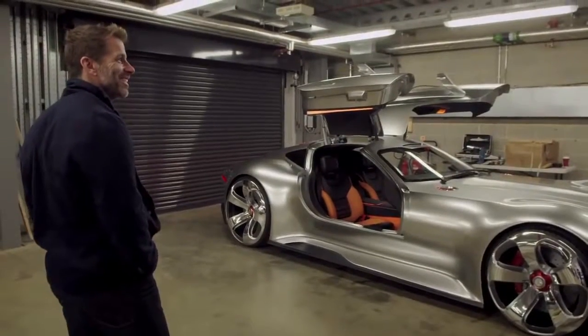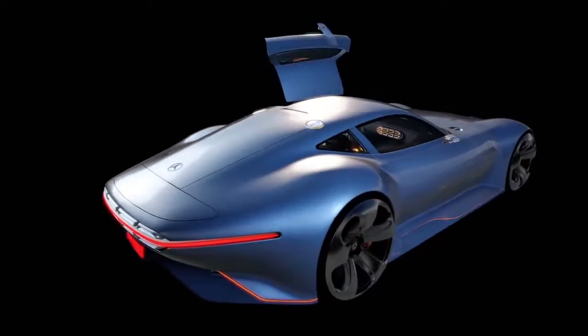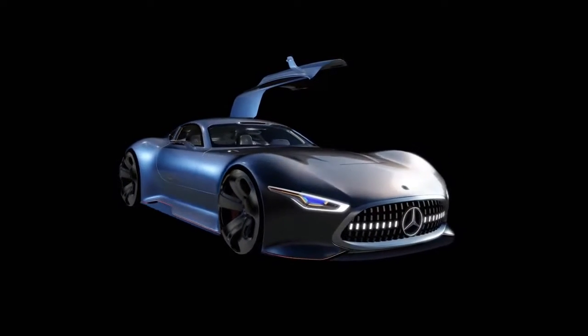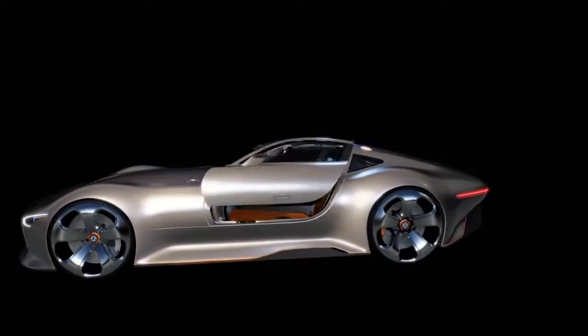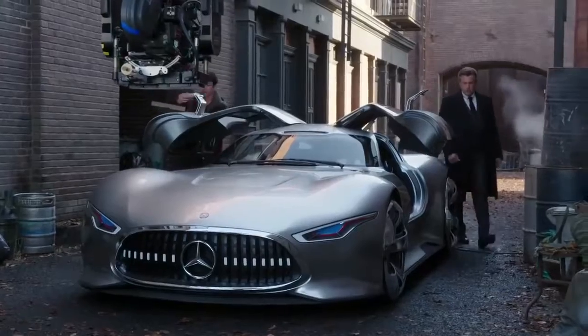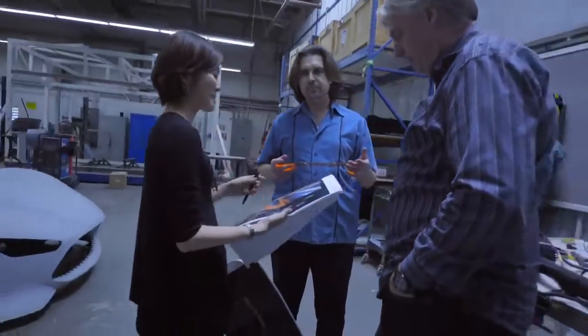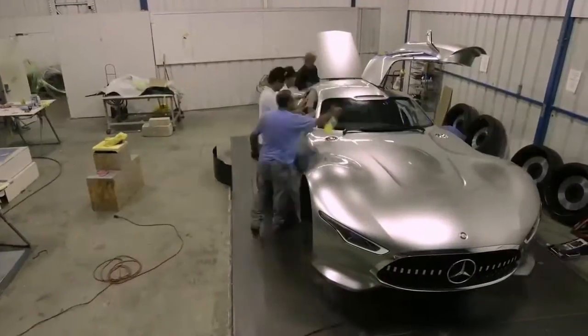Zack Snyder, the director of the film, saw the Vision GT, which was an electronic remote-controlled concept car designed by Mercedes for the video game Gran Turismo. Because it was just designed for the game, it was never a real functioning vehicle. And because Ben Affleck, who plays Bruce Wayne and Batman, is 6'4", in order to make it work for their needs, they expanded the car about 10% when they built it out. This is really a dream project for any designer, because they were responsible for the original concept that has now been translated into this movie car.